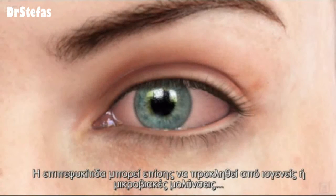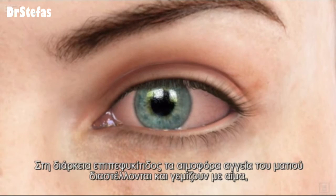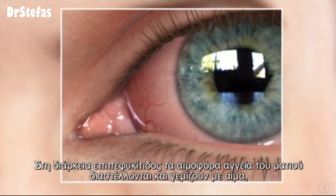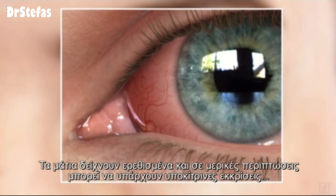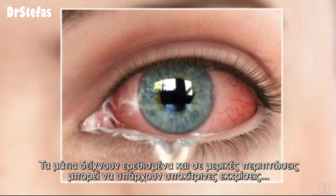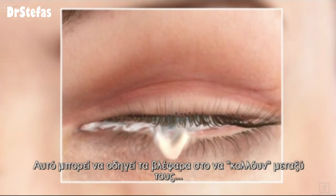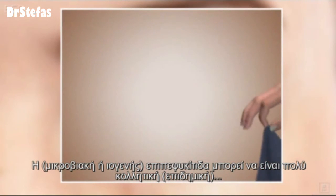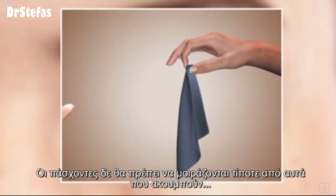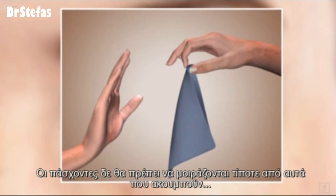Conjunctivitis can also be caused by viral or bacterial infections. During conjunctivitis, blood vessels within the eye dilate and fill with blood, causing redness and inflammation. The eye feels irritated and in some cases there may be a yellowish discharge, which can cause the eyelids to stick together. Conjunctivitis can be very contagious, and people who have it should not share anything that they touch.